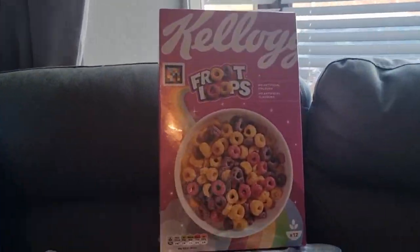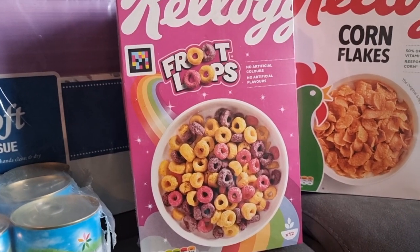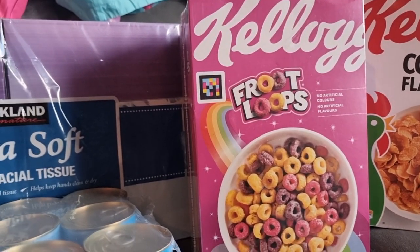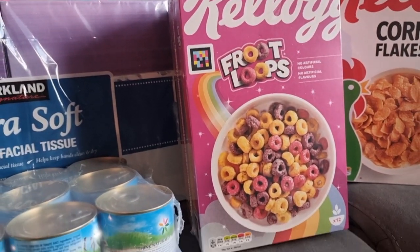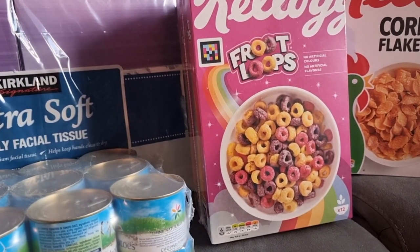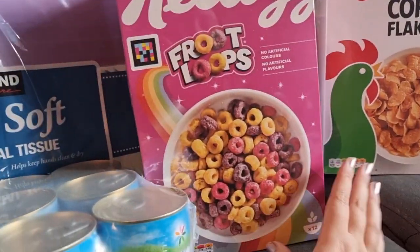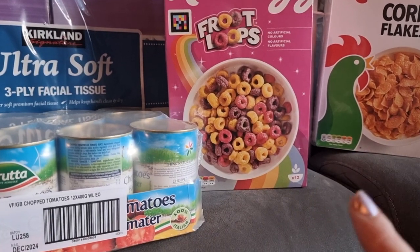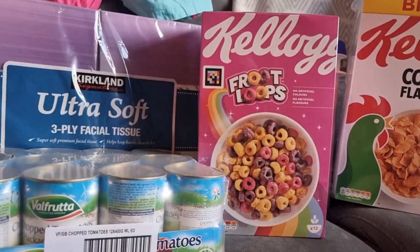I then got the Fruit Loops — these are the rainbow ones. I actually got these from ASDA the other day and they were £1.70 for the ASDA brand. When I saw them in Costco I just couldn't resist because I like to bulk buy. These were £3.59 for a box of two, which is £1.79 each. So it's really not that much different, but the branded ones do taste better.